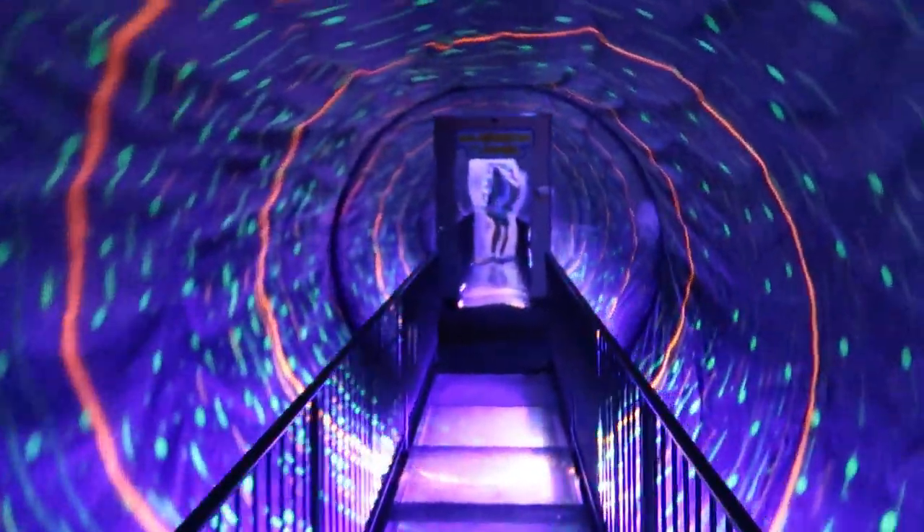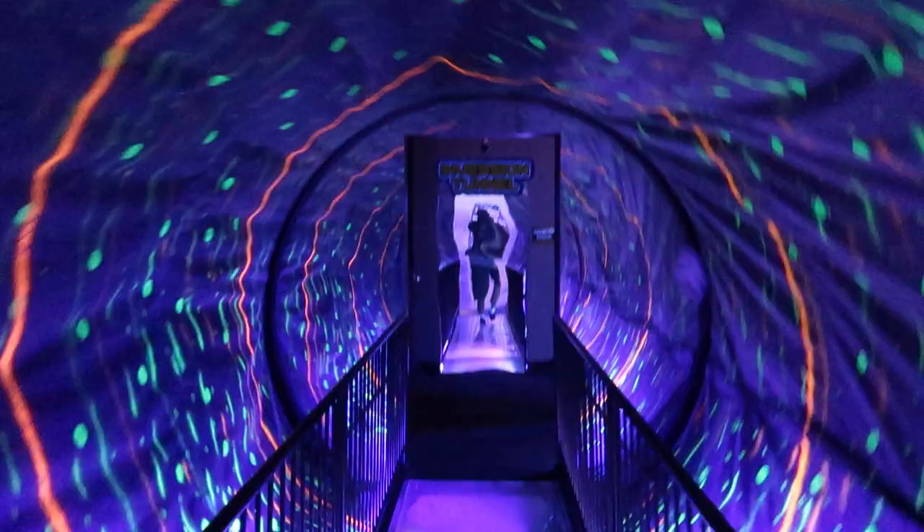We're heading into the very disorientating inversion tunnel. It's transporting us into the world of WonderWorks.